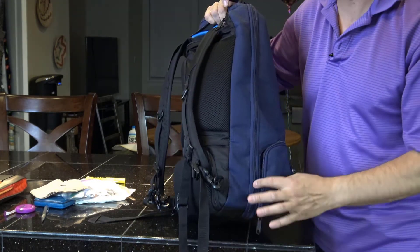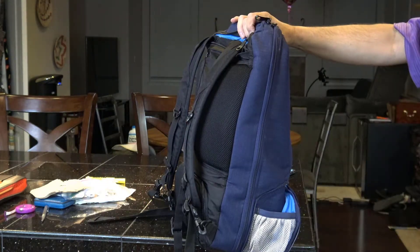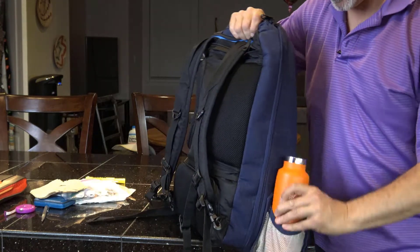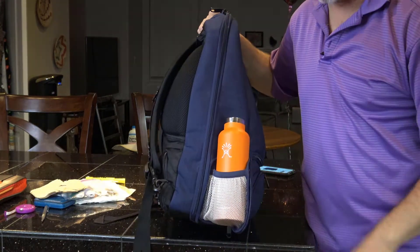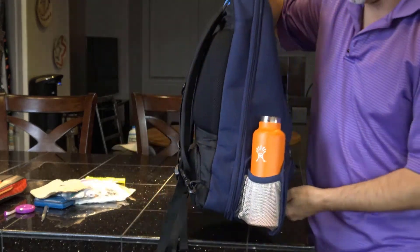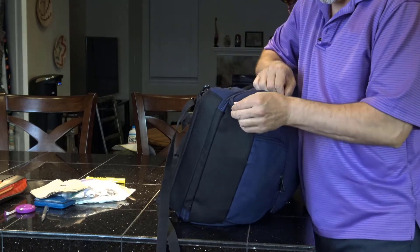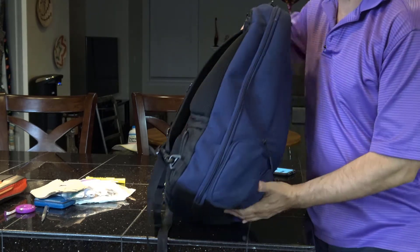One more hidden thing I almost forgot about — open it up and it holds a water bottle. I didn't even realize I had a bottle sitting here. There's a water bottle right there. Really, really cool. If you don't have a water bottle, you just zip it up and it disappears — you can't even see it.